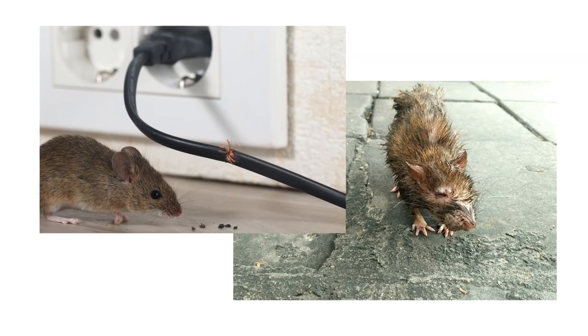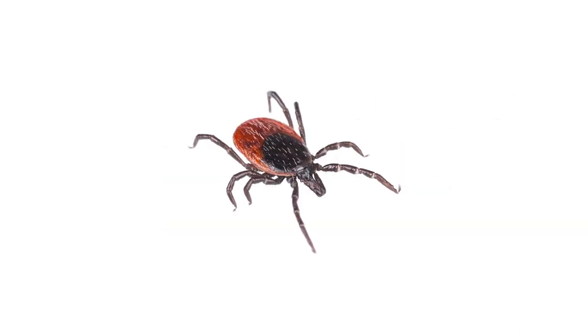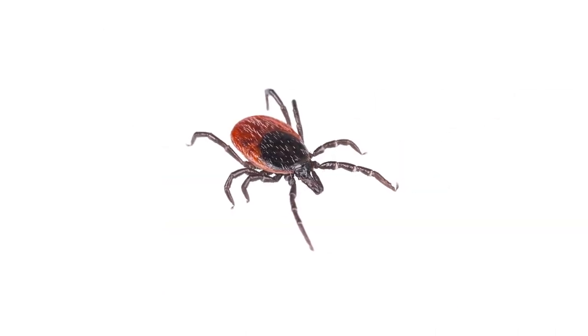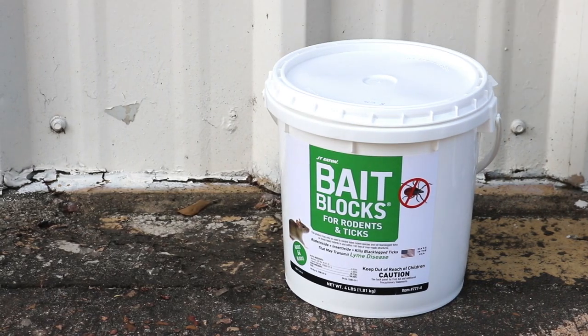Rats and mice are invasive pests responsible for spreading disease and causing property damage, and they can often bring in ticks with them. To eliminate both infestations at once, check out J.T. Eaton's Bait Blocks for Rodents and Ticks.